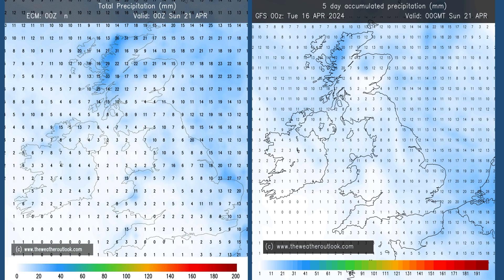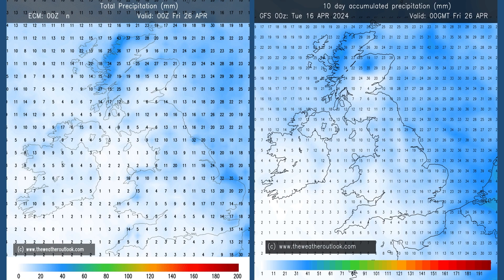Rainfall days 0 to 5 according to the ECM and GFS models — these are accumulations in millimeters. The key takeaway here is that some of the highest totals are in the east and the north, which really fits with the idea of high pressure building in from the west — so the distribution of rain is not really the typical one for the UK, although amounts are not particularly high. Moving forwards to the 0 to 10 day charts, the totals have increased at least a little bit, and once again the highest values are in the north and the east.